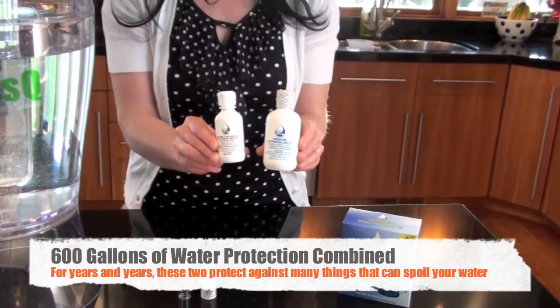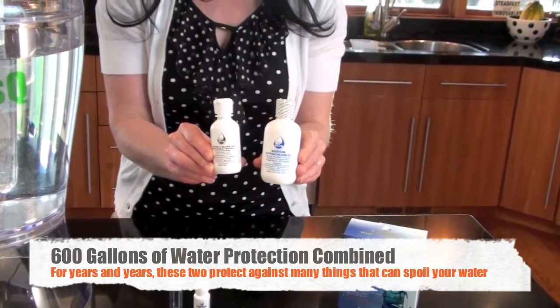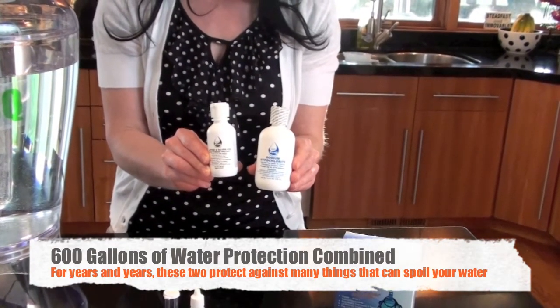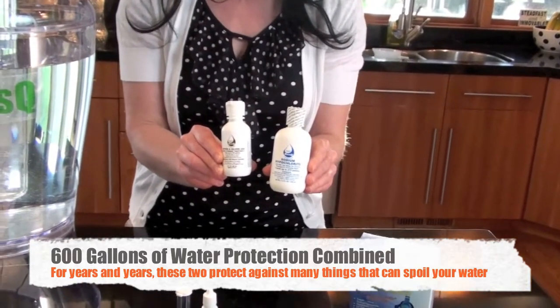Either of these bottles can be used independently of one another and treat up to 600 gallons. If they're used at the same time, they work synergistically to combat many problems that could be associated with contaminated water, if you're not sure of the condition of the water that's being stored.